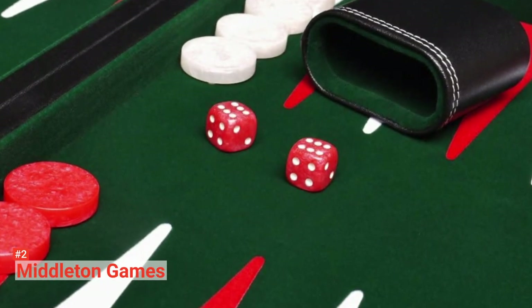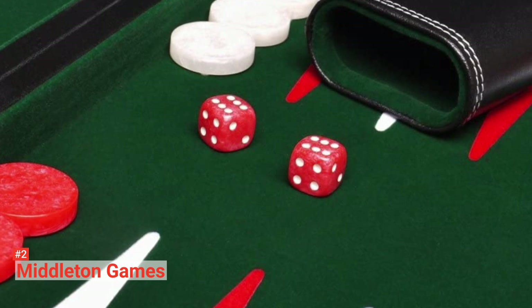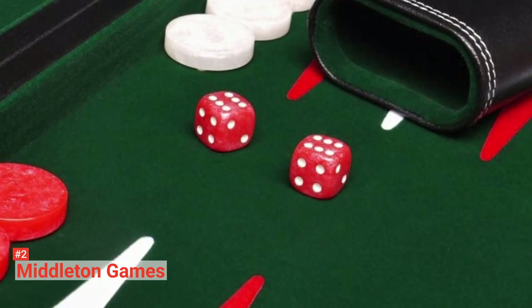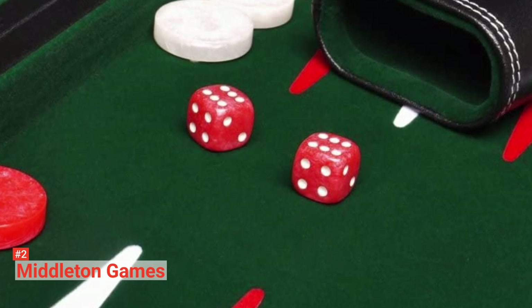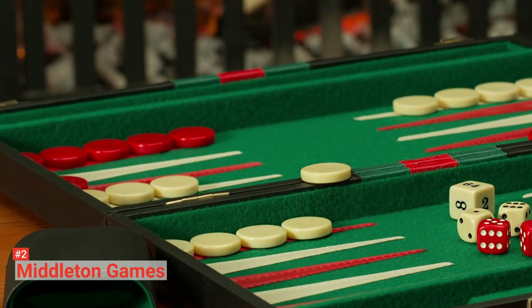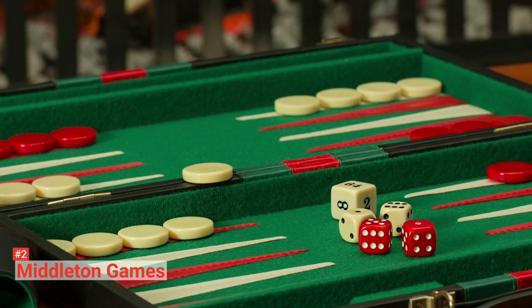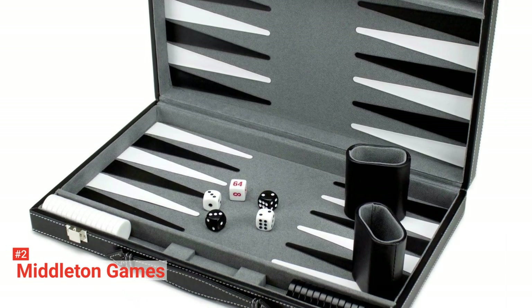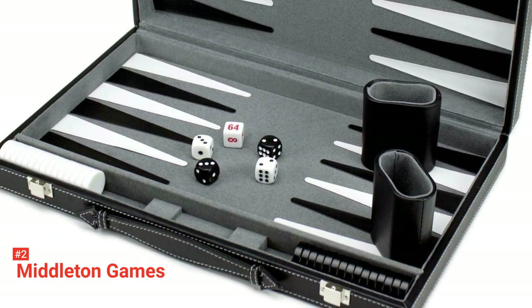Meanwhile, the black leather-red exterior, extended with white double stitching, gives the set a sleek curb appeal when it is closed. This backgammon set includes high-quality game pieces, two leather-red cups, two sets of white and black dice, and a white marbleized doubling cube. You can store all of them inside the folded board, where they will all be kept safe by its nickel latches. Finally, you can carry it around using its luggage-style handle.